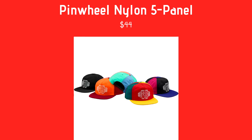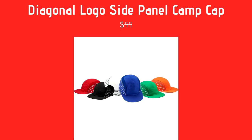Next we have the Diagonal Logo Side Panel Camp Cap. It's a camp cap with Supreme written down the side — like where a mohawk shave would be — coming in red, white, blue, green, and orange at $44. It's okay, not a fan really — it just looks a bit weird, kind of eh.